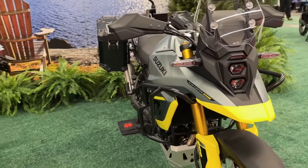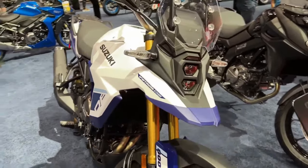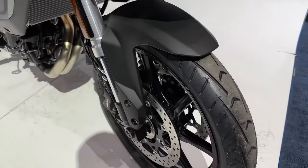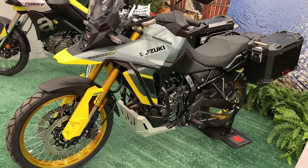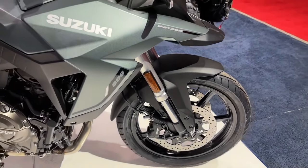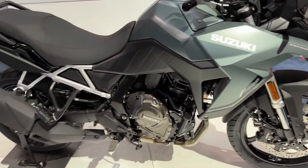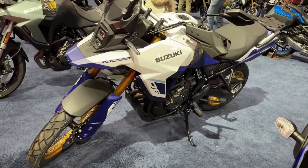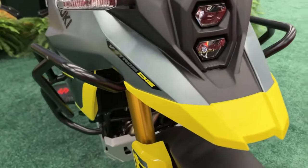Suzuki has launched the 2024 V-Strom range in the USA. The Japanese ADV has been offered in two variants — Standard and Touring. The bike has been updated on the mechanical and cosmetic front for 2024. Suzuki is now available in new paint schemes: the standard trim comes draped in metallic matte steel green, while the Touring model gets glass sparkle black. The vertically placed LED projectors topped by a transparent visor and the slim bodywork remain unchanged on the 2024 Suzuki V-Strom 800.